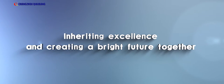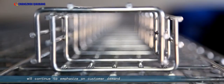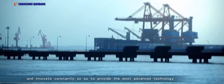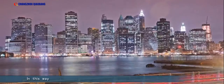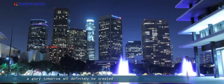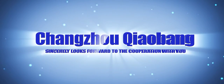Inheriting excellence and creating a bright future together, Changzhou Chaobang will continue to emphasize customer demand and innovate constantly, so as to provide the most advanced technology and design philosophy for customers. In this way, a glorious tomorrow will definitely be created. Changzhou Chaobang sincerely looks forward to cooperation with you.